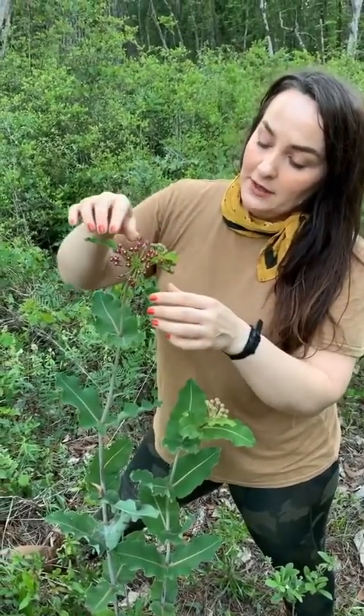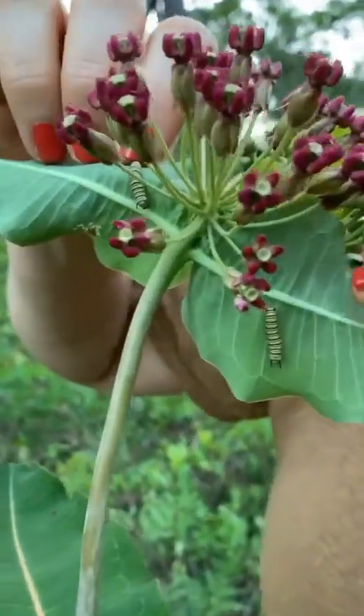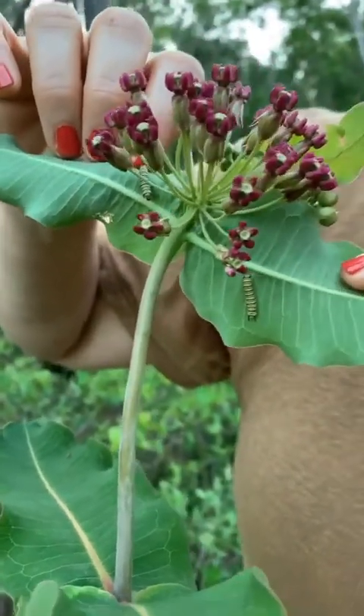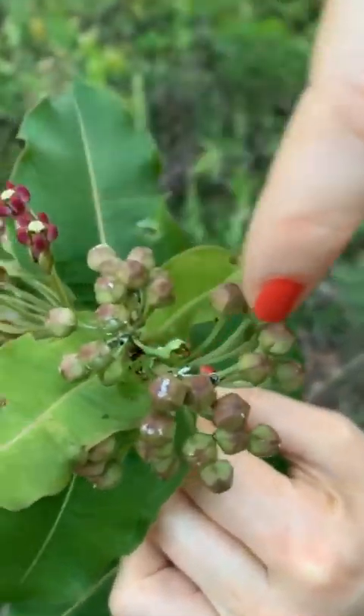Milkweeds have become very popular and famous because they are larval food for the monarch butterfly, which is a potentially endangered species. Monarch butterflies and queen butterflies lay their eggs on these plants, and there are some little baby caterpillars that have hatched — these are monarchs. You can see a few more up here in the buds, and you see these little white specks on the buds.